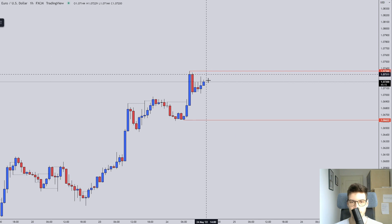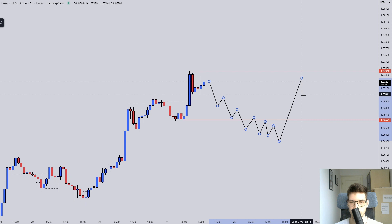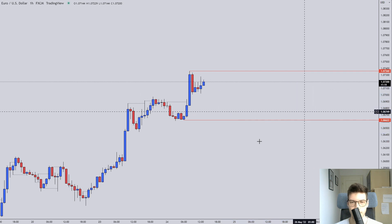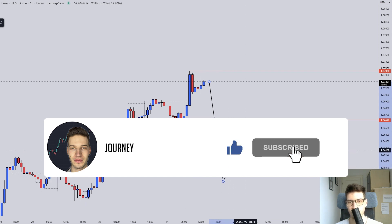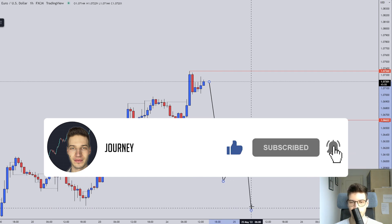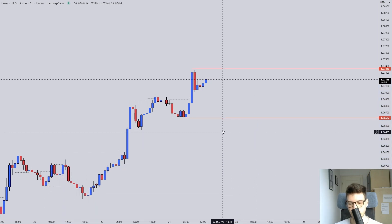Or if we start to descend, I will look for a reversal to the upside. If we get a large impulse down, then I will search to get in on a flag or any sort of continuation pattern — a break and retest, whatever pattern we get.